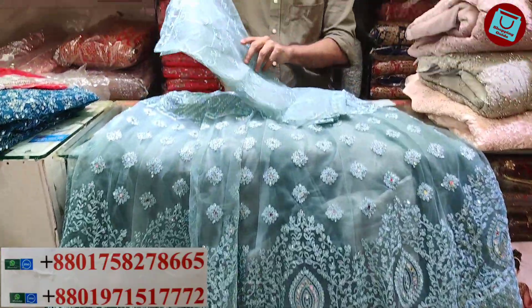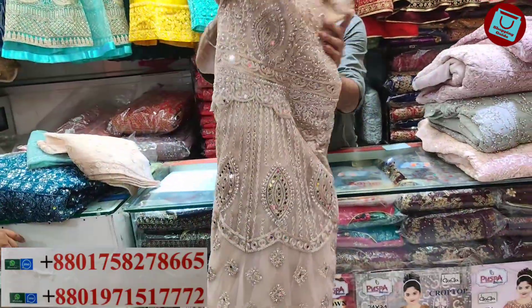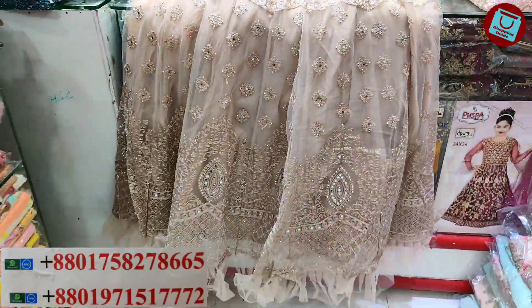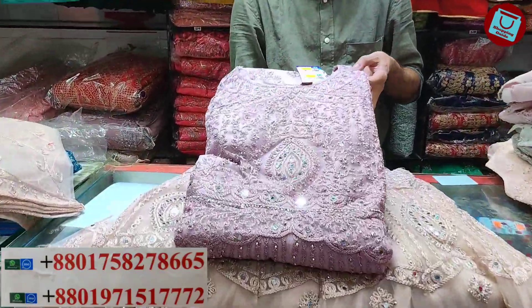It has a very light color — a very nice, very cool color. Look at this. The price is $1,500.